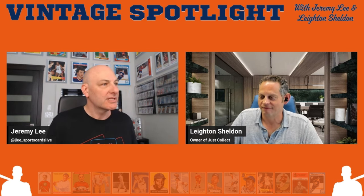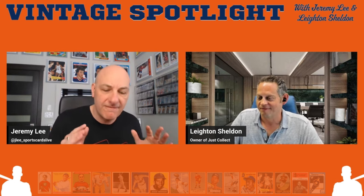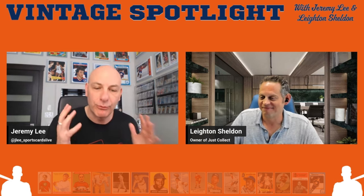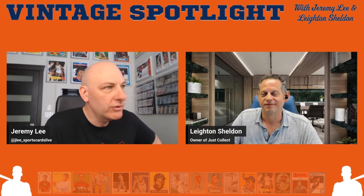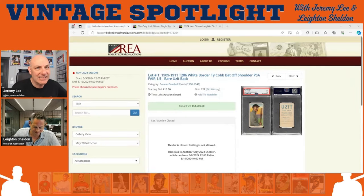Let's jump right into our first segment — key sales. Leighton has sent me a sale he thinks is really interesting, and I'm going to share it on screen. The video version of this podcast will be available on the Sports Cards Live YouTube channel and on Leighton's Just Collect YouTube channel, as well as a brand new channel called Vintage Spotlight. Today's key sale comes from Robert Edward Auctions and took place just last month.